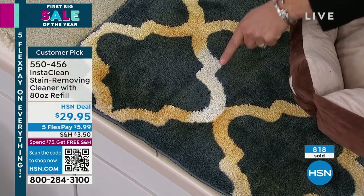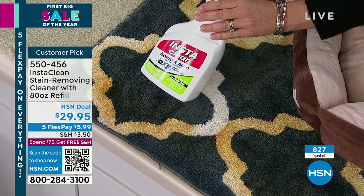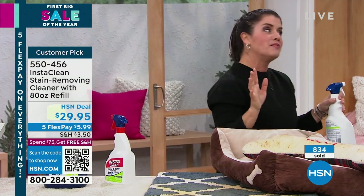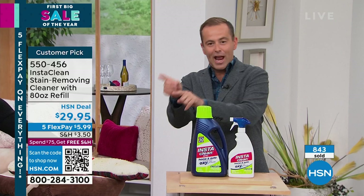You're not going to find this at a brick-and-mortar store. You're getting the 32 ounce and the 80 ounce and you're going to do everything in your house. It's an addiction — people love it because you get the results, and when you get results you think, well I can use it here and I can do that too.